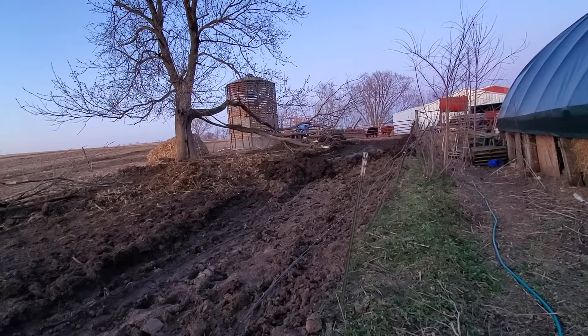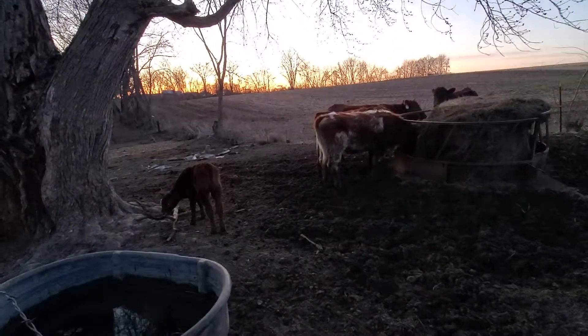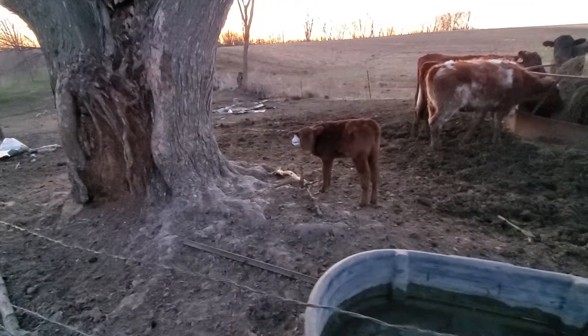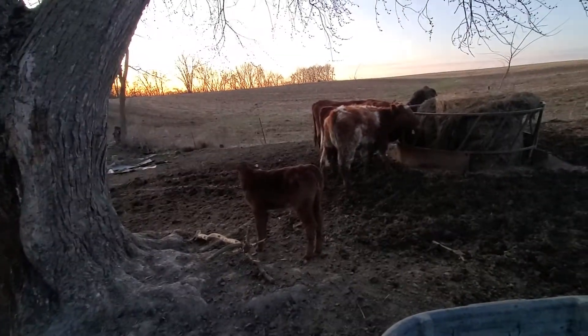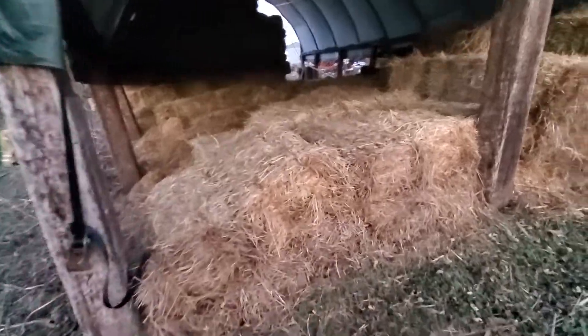Excited to get in the field and start plowing. Looking forward to it. It's my first year running that semi-mount plow. Always had a three bottom full-type plow - I think it was a pain in the ass. Did the job, just a pain in the ass getting on there. Hopefully everything greens up here pretty quick. Emptiest this place has ever been.